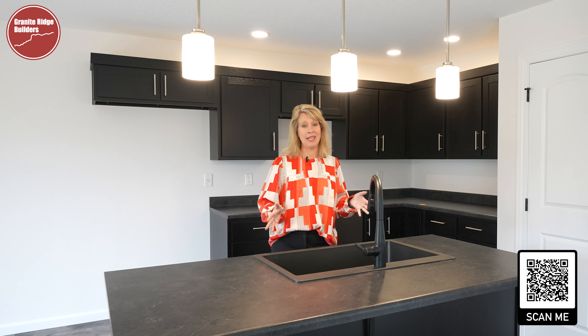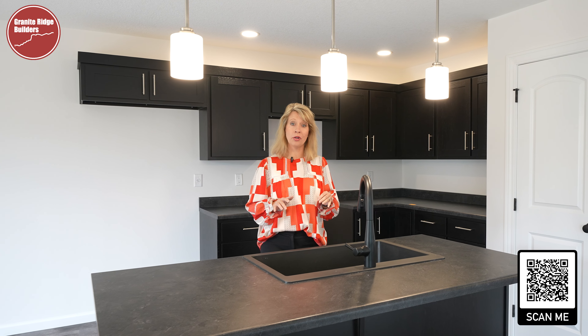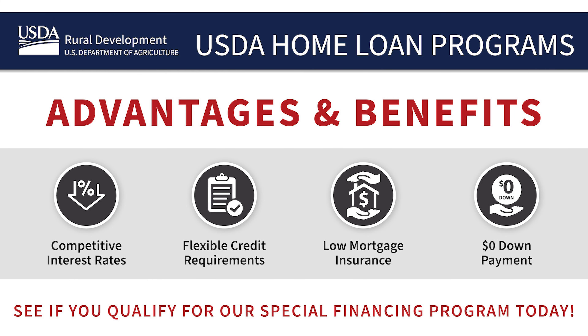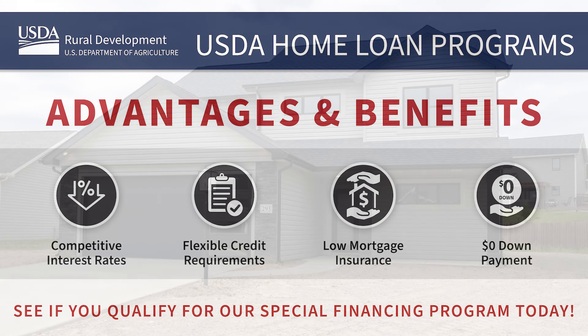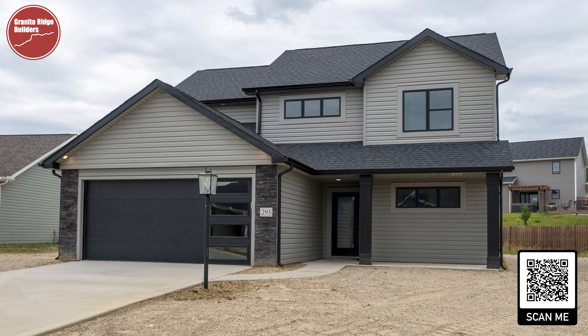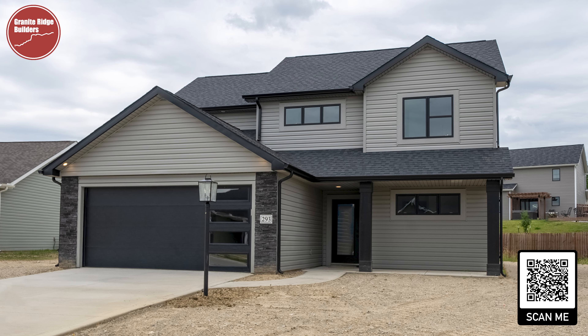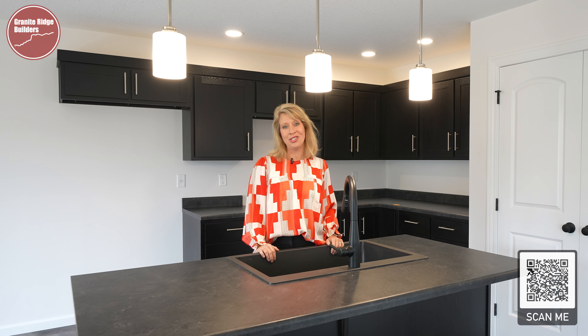Don't miss your opportunity at this wonderful Garmin Hill floor plan located in Columbia City. This home also qualifies for special financing, so give us a call today to take advantage of the special financing and your opportunity at four bedrooms, two and a half bathrooms, a large yard, and a two-car garage.